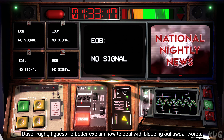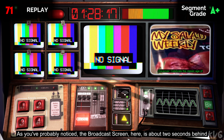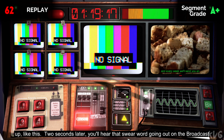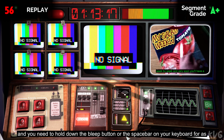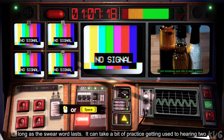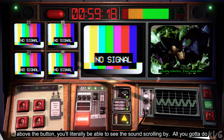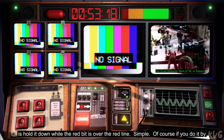I better explain how to deal with bleeping out swear words. As you've probably noticed, the broadcast screen here is about two seconds behind the master screen. When someone says a naughty word, the bleep button lights up. Two seconds later, you'll hear that swear word going out on the broadcast, and you need to hold down the bleep button, or the spacebar on your keyboard, for as long as the swear word lasts. It can take a bit of practice getting used to hearing two things at once. Just stay calm, and you'll get it.